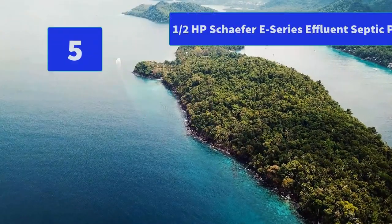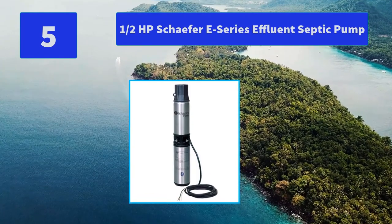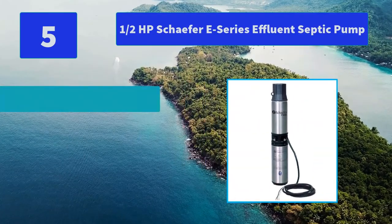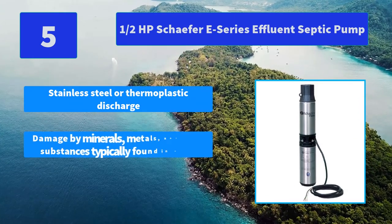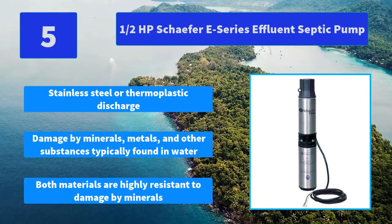Number 5: half a horsepower Schaefer E-series effluent septic pump, ideal for effluent pumping applications. Stainless steel construction. Main features: stainless steel or thermoplastic discharge. Both materials are highly resistant to damage by minerals, metals, and other substances typically found in water.